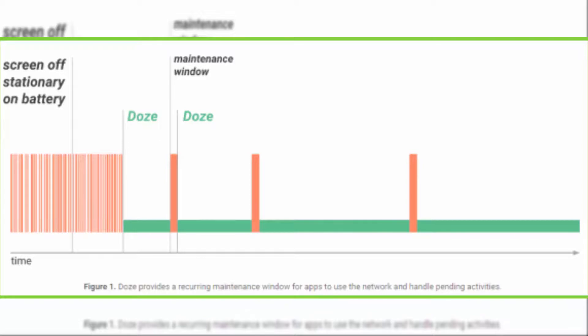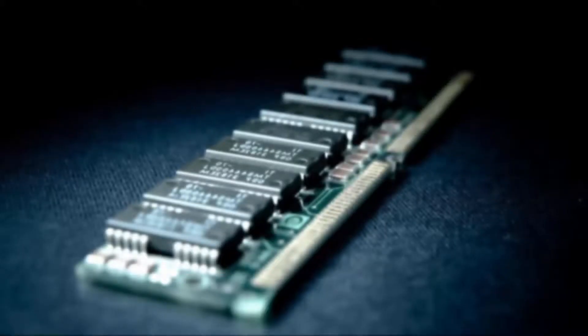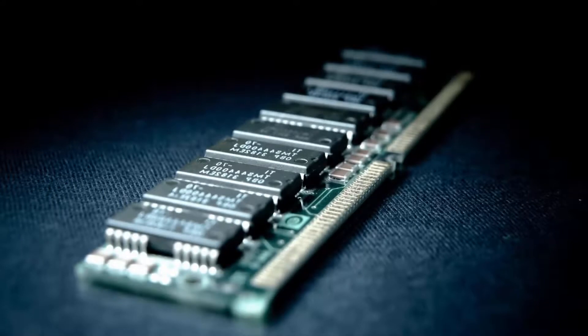In the MIUI 9 Nougat upgrade, instead of killing background apps, apps will go into hibernation mode when the phone is left untouched for a long time and the screen goes off. For RAM optimization, memory used by apps and the system is minimized so there is always more RAM available for new apps to run smoother and faster, which is beneficial for gamers and heavy users as well.